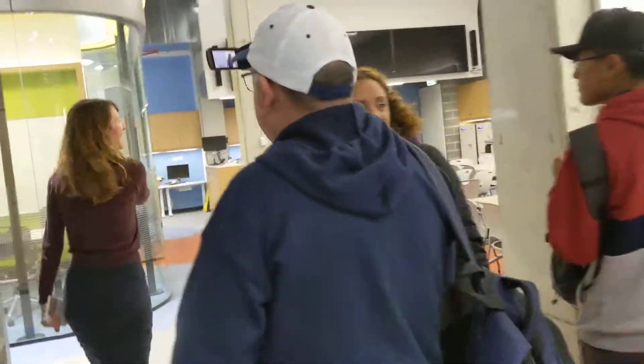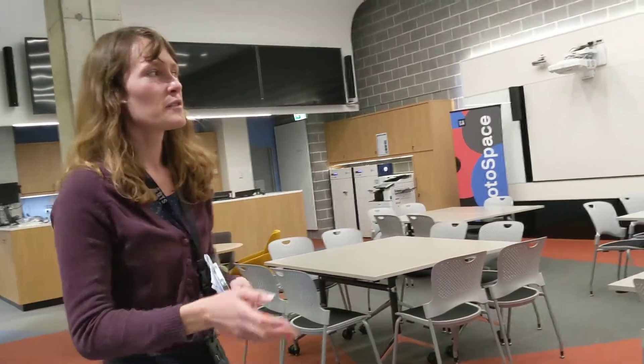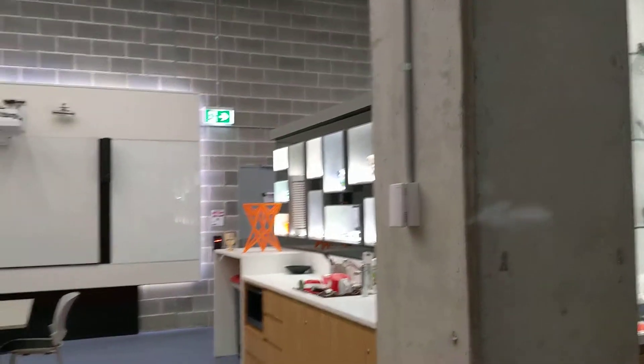Welcome to Protospace. This is a 900 square meter 3D printing facility, and we aim to combine research, engineering and design.